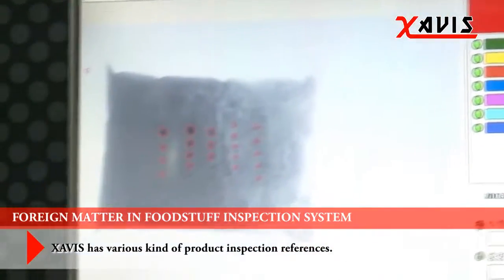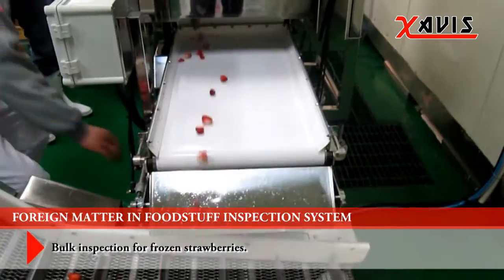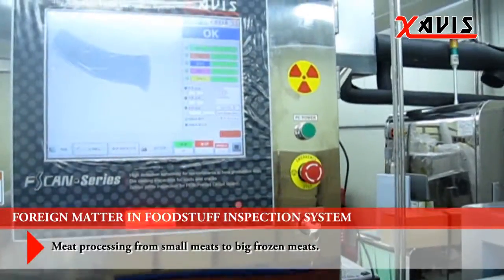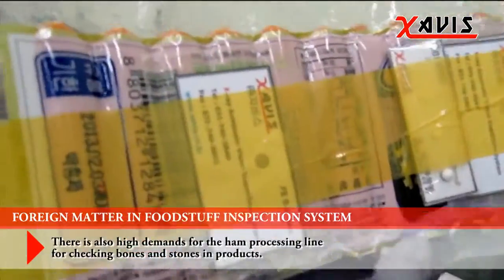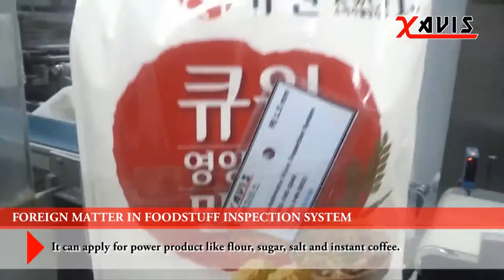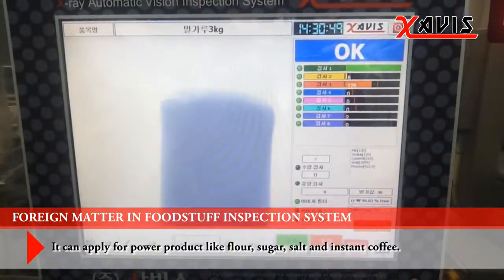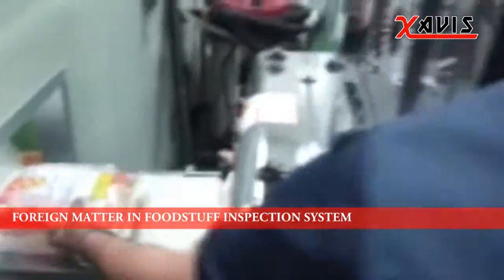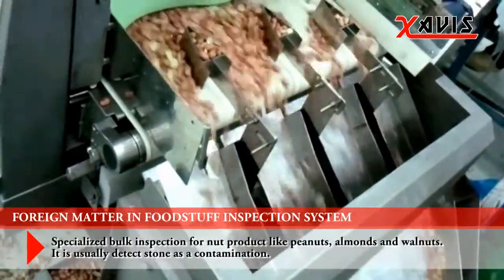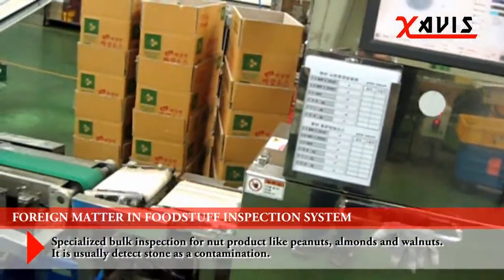Zavis X-ray has various kinds of product inspection references: bulk inspection for frozen strawberries, meat processing from small meats to big frozen meats. There is also high demand for the ham processing line for checking bones and stones in products. It can be applied to powder products such as flour, sugar, salt, and instant coffee. Specialized bulk inspection for nut products such as peanuts, almonds, and walnuts — it usually detects stones as contamination.